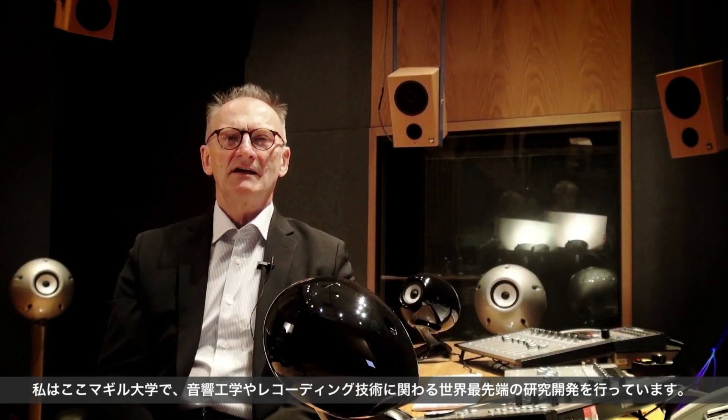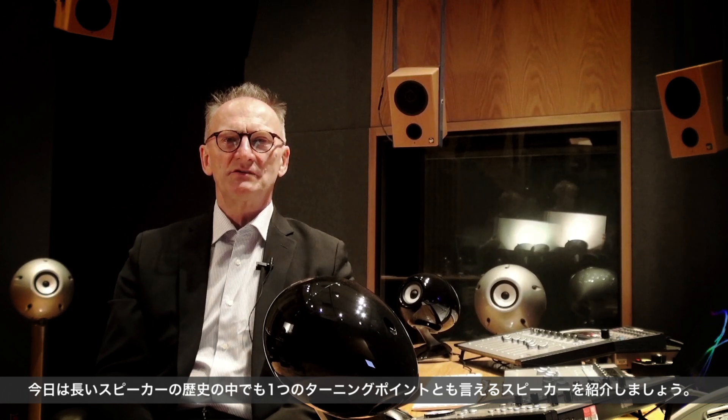Hi, I work in cutting-edge research and development in acoustics and sound recording here at McGill University. Today, I would like to introduce to you a new loudspeaker, which is a milestone in modern loudspeaker technology.